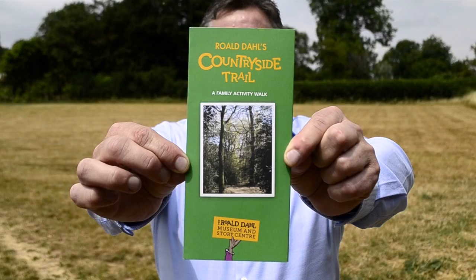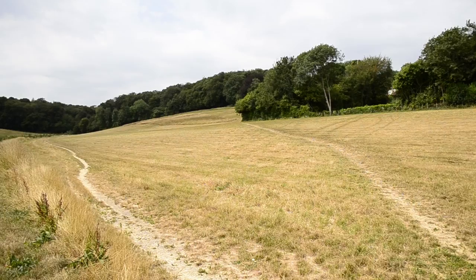Welcome to the Chilterns, a designated area of outstanding natural beauty, right on the museum's doorstep. In fact, if you pick up one of the museum's countryside trails, you can follow this path I'm stood on all the way up to the woods.